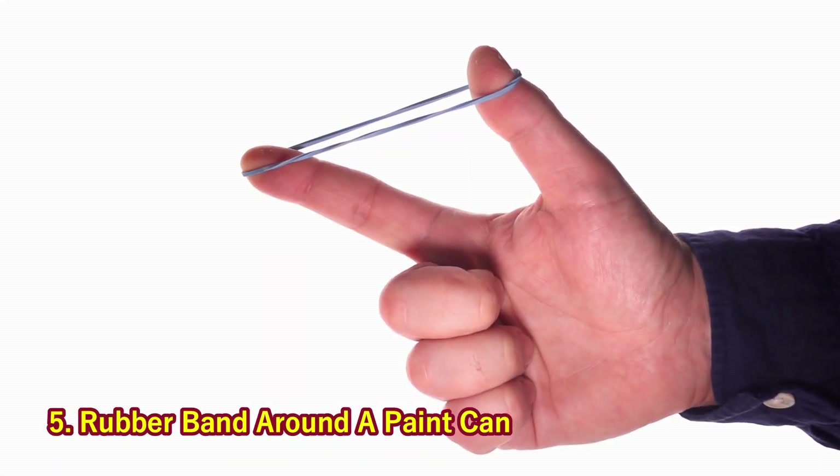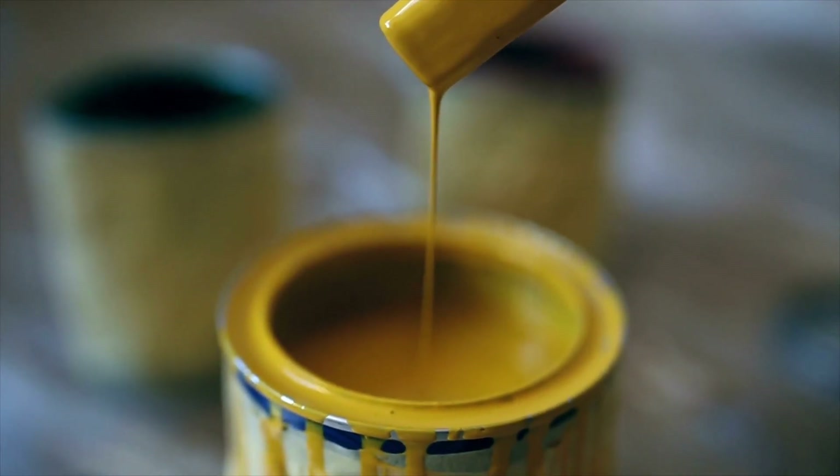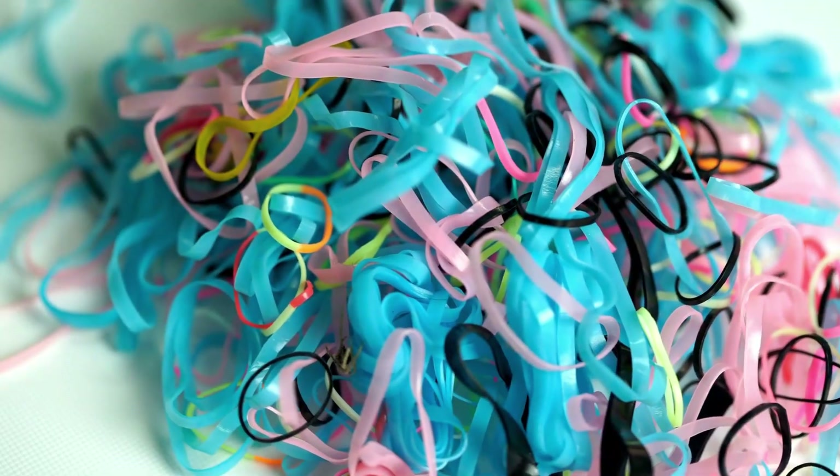5. Rubber Band Around a Paint Can. Remove excess paint from your brush by placing a rubber band around the open paint can.